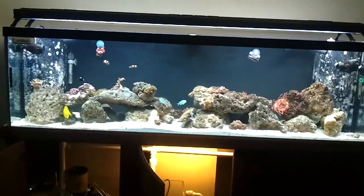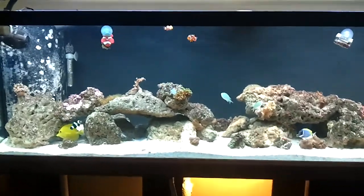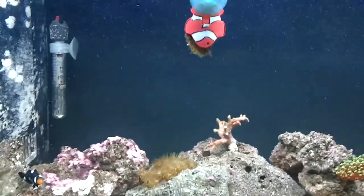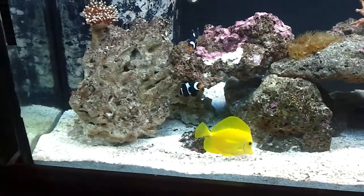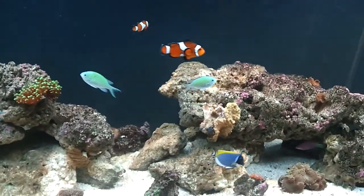Alright YouTube, time for an update. Still battling with the micro bubbles. I really haven't done anything to get rid of them because I had a few other things that needed to be taken care of first, so the micro bubbles are still there.